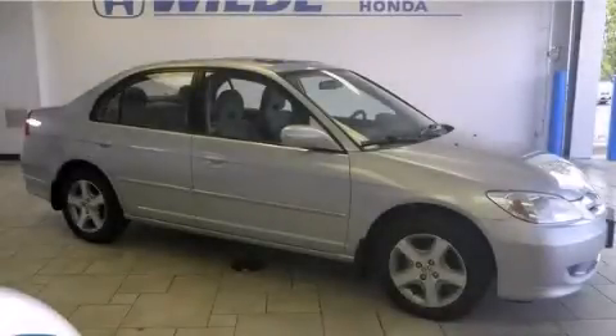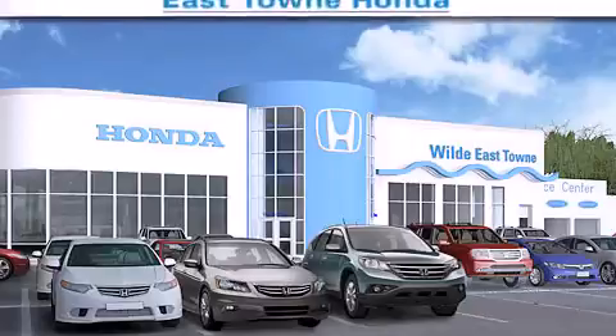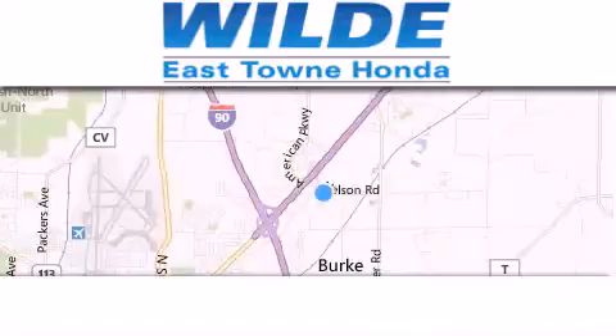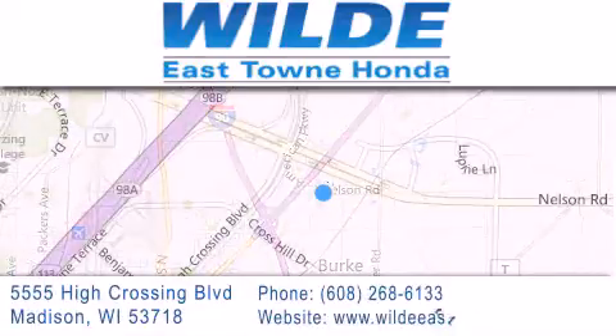Contact us today to arrange your test drive. Thank you for considering Wild Easttown Honda for your next luxury vehicle. If you have any questions, please visit our website, give us a call, or stop by our dealership located at 5555 High Crossing Boulevard in Madison.